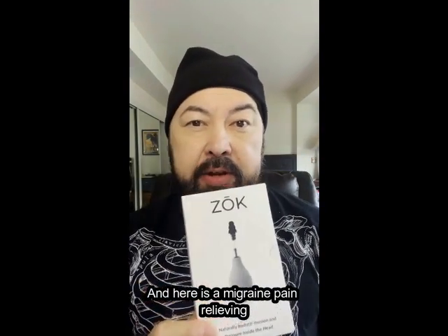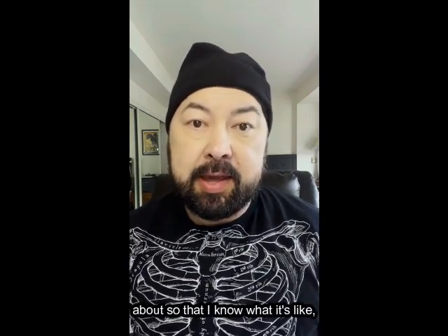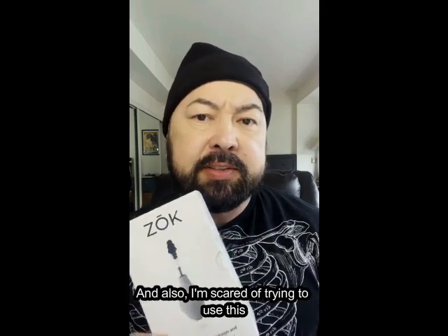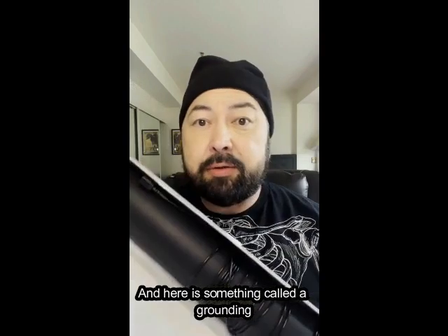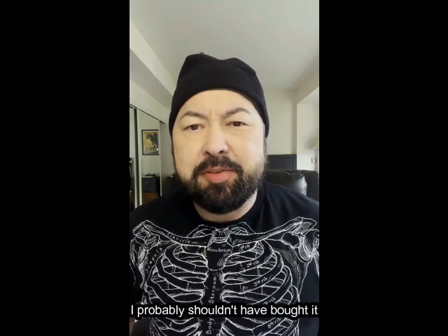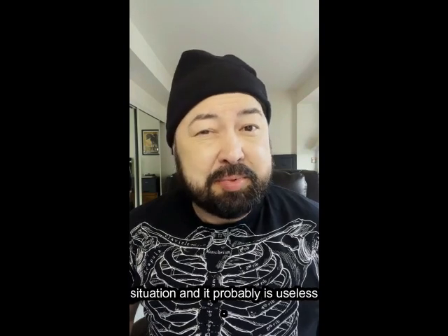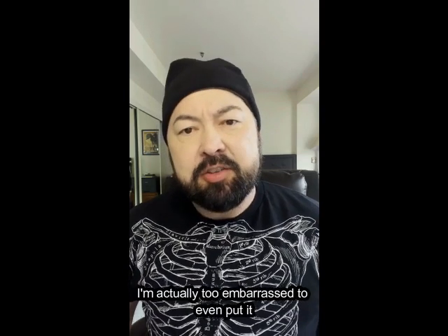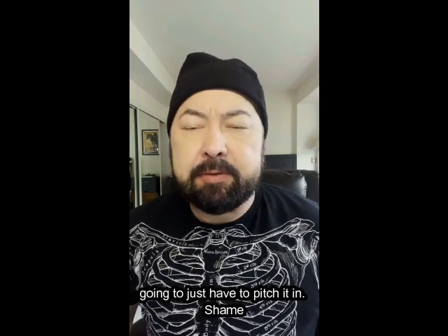Here is a migraine pain-relieving gadget that one of my patients swears by. I like to try things out that people rave about so that I know what it's like, but I don't get migraines anymore, thankfully. And also, I'm scared of trying to use this thing because I'm afraid of exploding an eardrum. So I think I'm just going to give it to that patient who loves it. And here is something called a grounding mat that I bought, again, to try out something that a patient asked about. I probably shouldn't have bought it because I think it's pretty useless for my situation — and it probably is useless, period. I'm actually too embarrassed to even put it on the Buy Nothing group, so I think I'm going to just have to pitch it in shame.